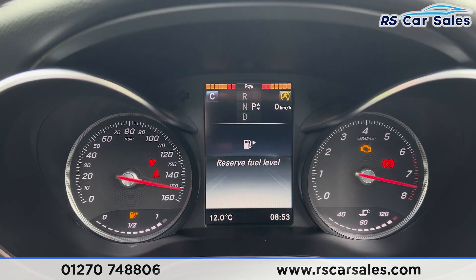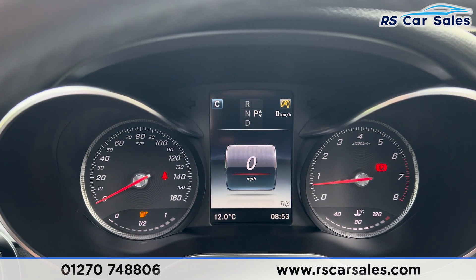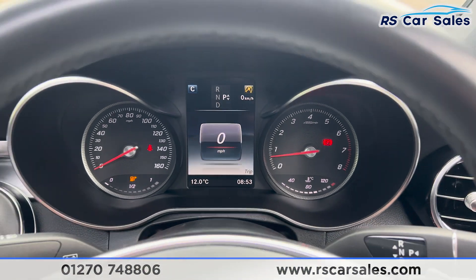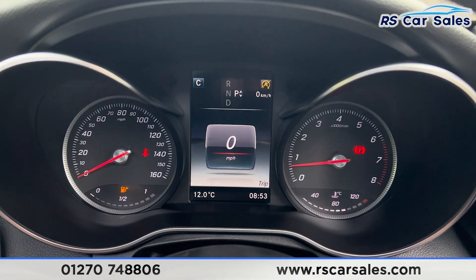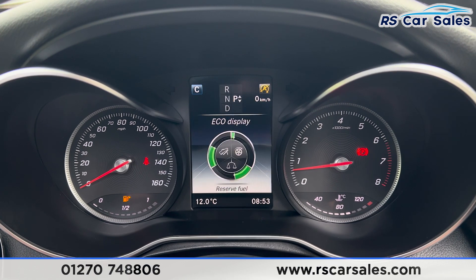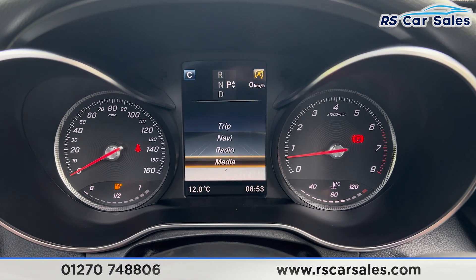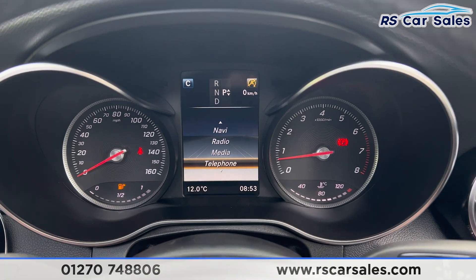If we put the key in and turn the vehicle on, you'll find we're free from any warning lights on the dashboard — the only one being about the fuel, so nothing to worry about. We have the instrument cluster where we can get different bits of information and scroll through different options. We also have navigation, radio, media, and phone connectivity — all adjustable using that side of the steering wheel.